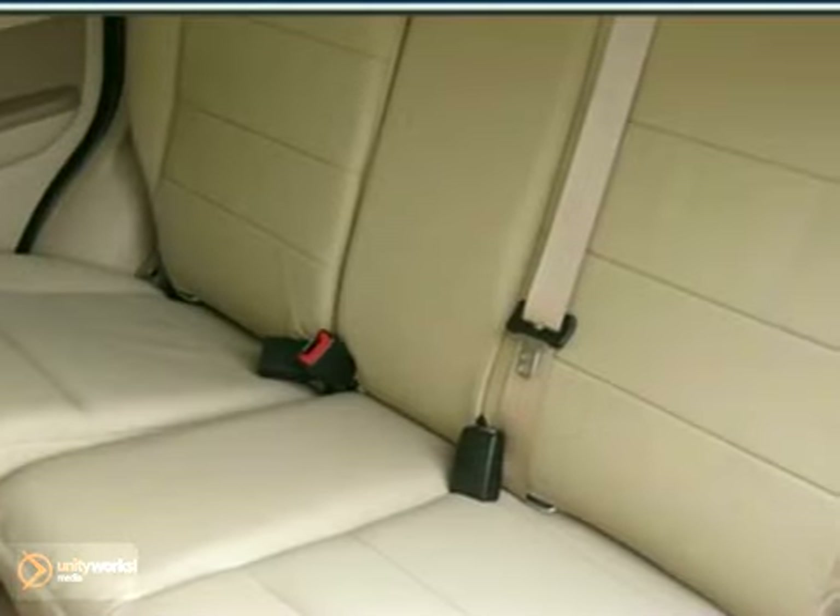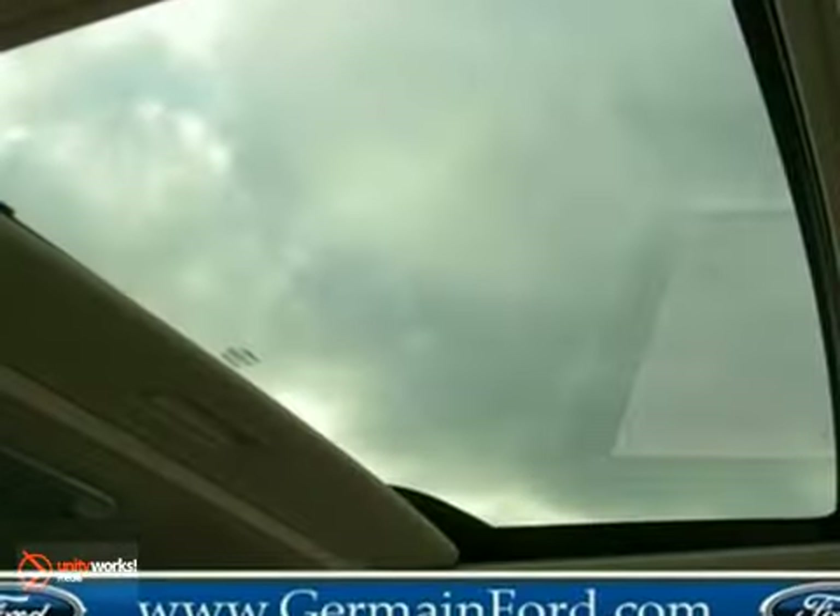The ever popular Escape is always a safe buy with stellar crash test scores, an amazing array of high tech safety features, and Ford's rock solid build quality.